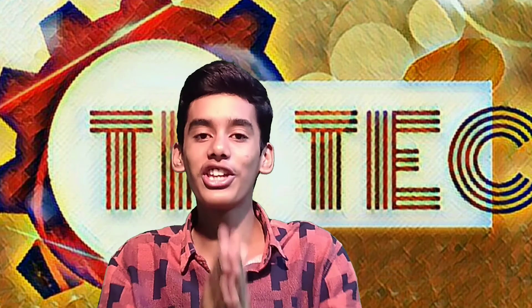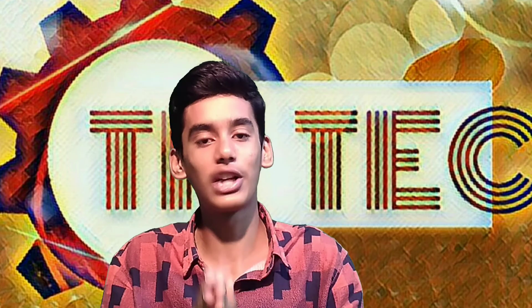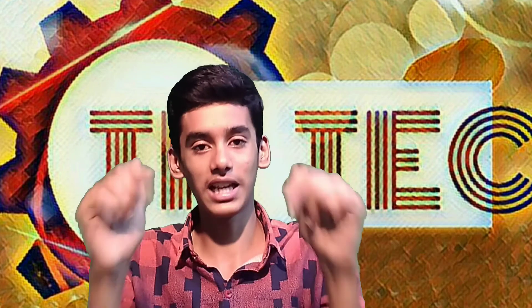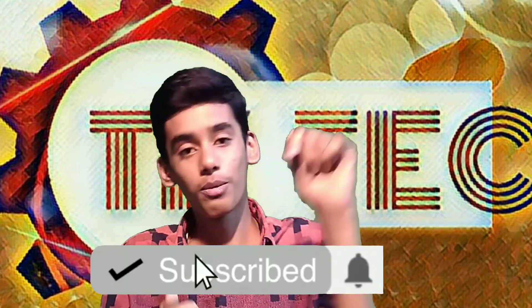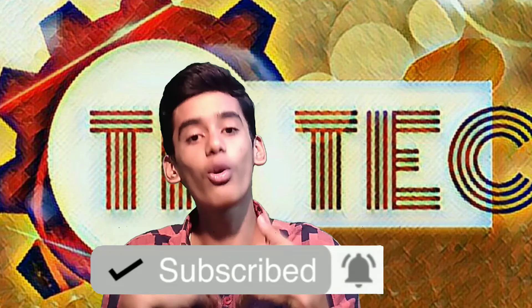If you have any video in the description, I will see you in the description. If you are subscribed to our channel, please hit the bell button.